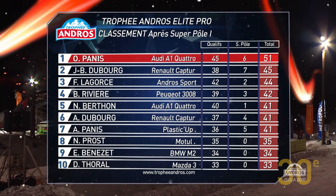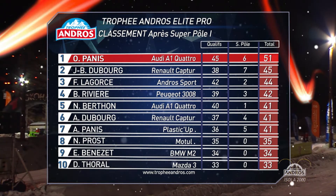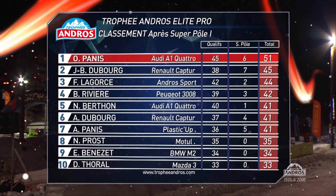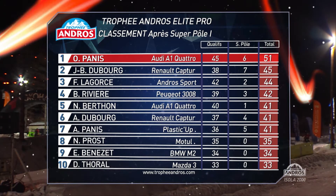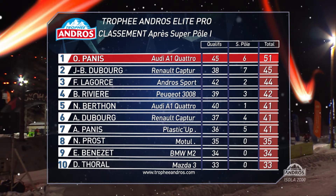Our top qualifier, although second in Superpole, Olivier Panis has more points than Dubois and Lagorse who are second and third. Both qualified reasonably strongly, though. Matt Berton dropping disappointingly down towards the tail of Superpole.